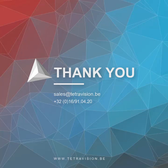Thank you for your attention. In case you want to have some more information on our services, please feel free to contact us.